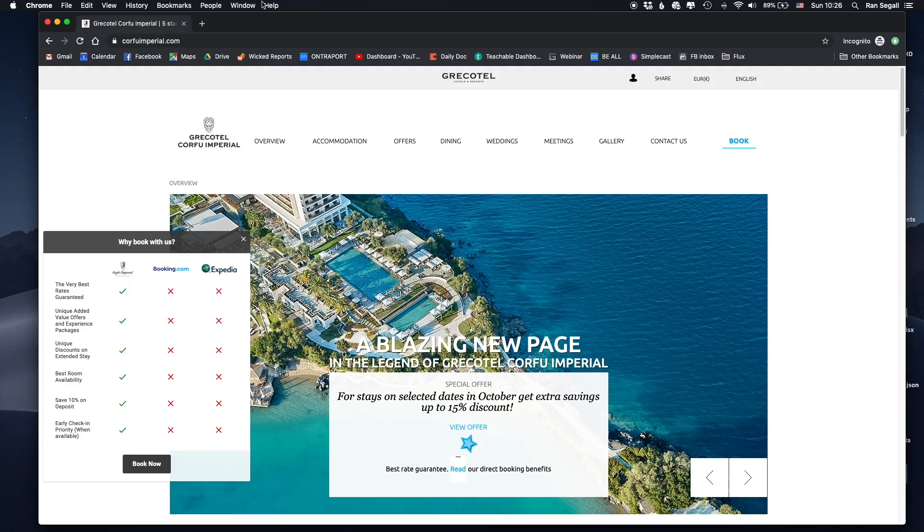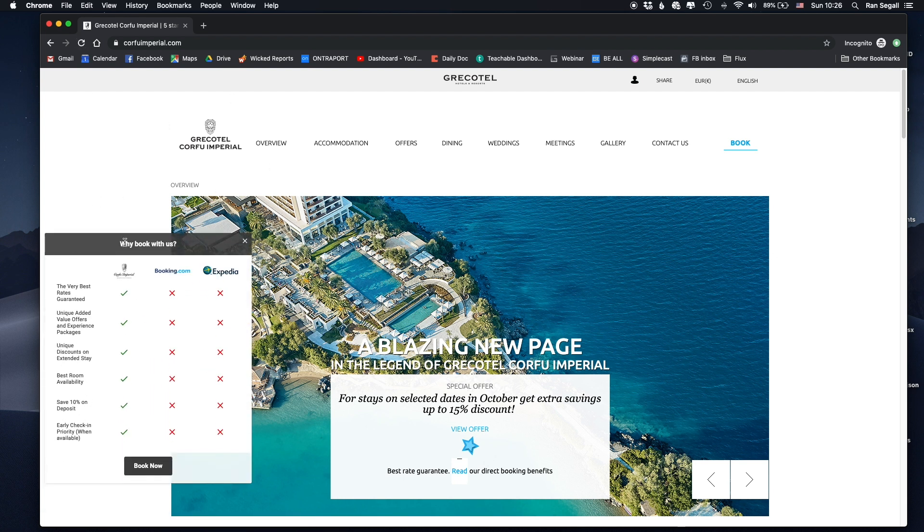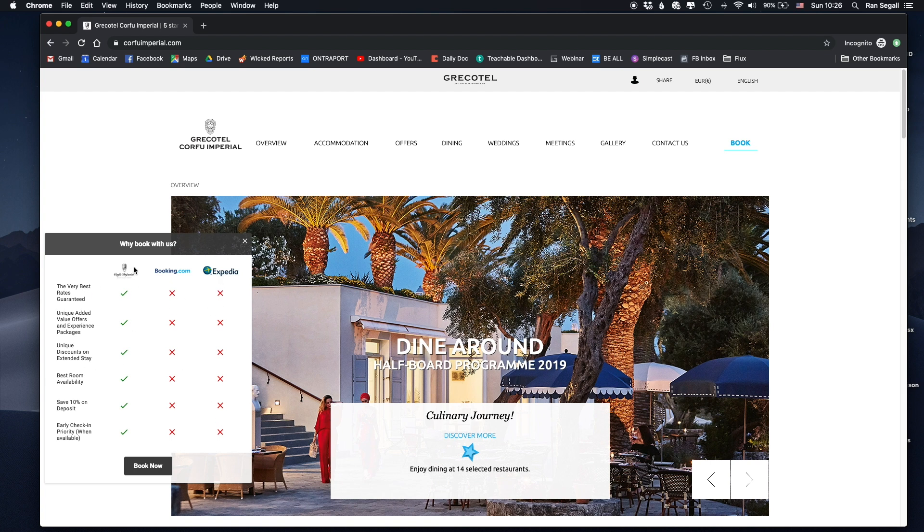A customer the hotel acquires through their own website is much more valuable — they make more money and can contact them further down the line. When working with a client, it's always super important to understand their strategic goals. Here it's pretty obvious: make people book through us versus through other platforms. So when you go back to the website, the first thing you see is this pop-up with an animation trying to answer 'Why book with us.'